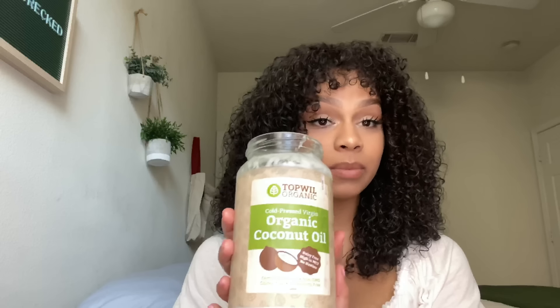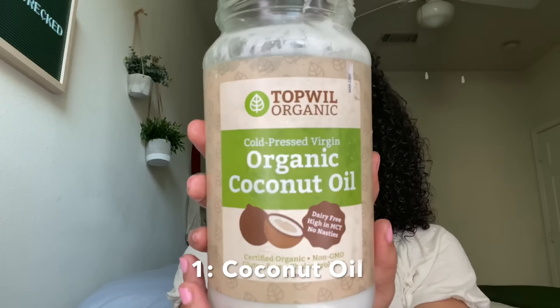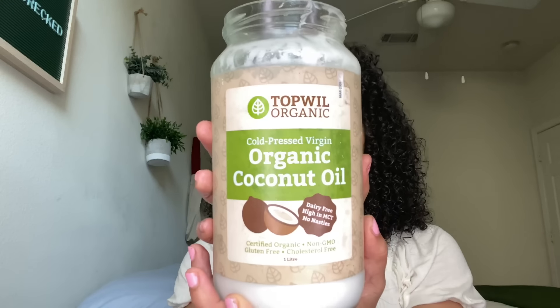So now that my hair is damp, it's time to apply my oil. The first one I'm going to use is coconut oil. This is cold-pressed, virgin, and organic, so this just means it hasn't been processed through heat like other cheaper forms of oils.